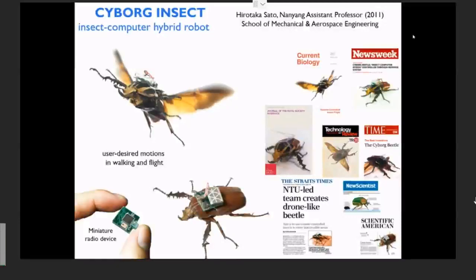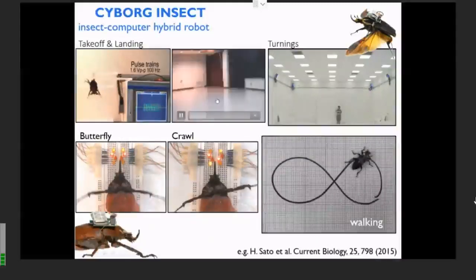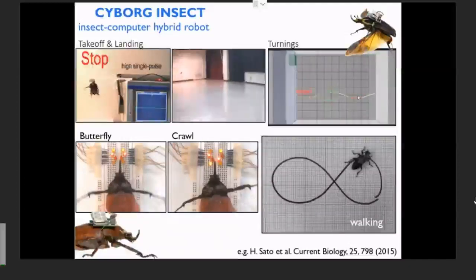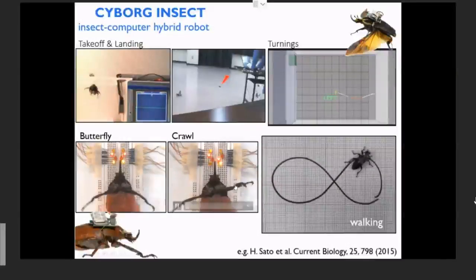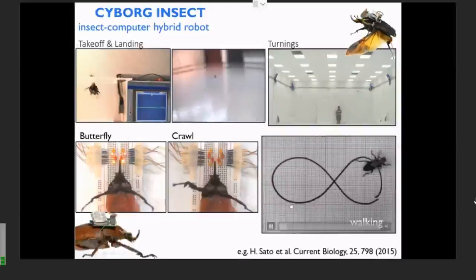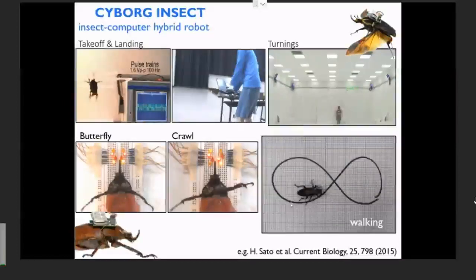He can basically trigger on and off certain mechanisms behind the takeoff and landing — he can actually trigger when this beetle should take off and when they should land. More importantly, he can steer these beetles in flight. With remote control, he can actually tell the beetle whether to fly left or right, and he can induce all sorts of behaviors — butterfly style, crawl, you name it. So beetles are walking and finding, for example, survivors. What he's working on is really to find a way to guide these beetles to the task that is of interest to humans.